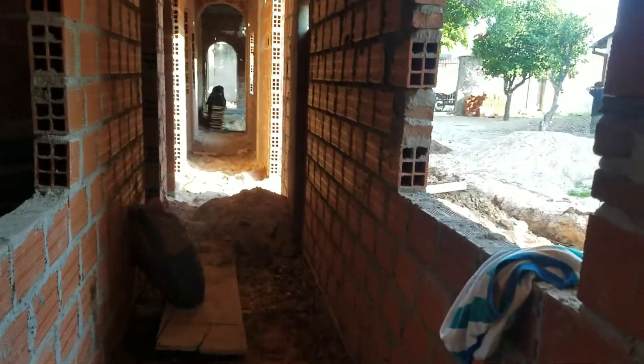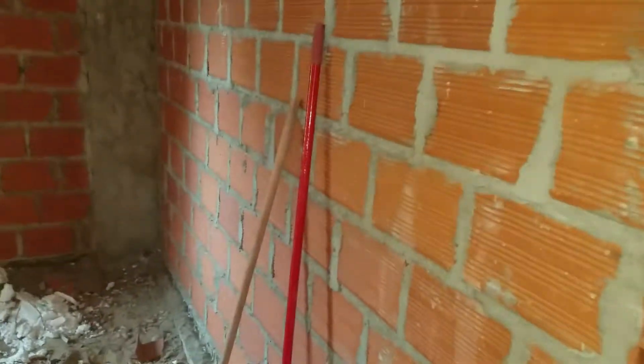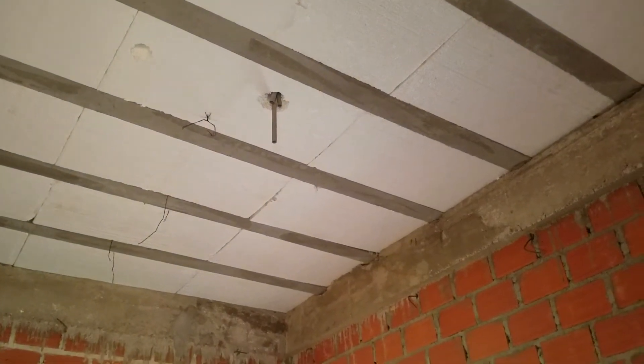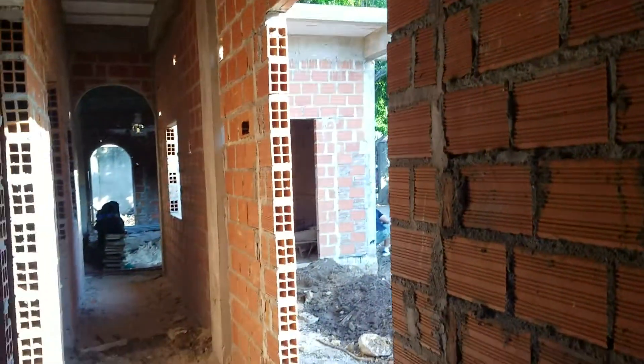Let's go down the hall here — there's gonna be lights along the hallway, and then to Kylie's room. Haven't got the outlets in here yet, but we have the ceiling light. We bought the lamp yesterday; it's cute. Kylie's excited.